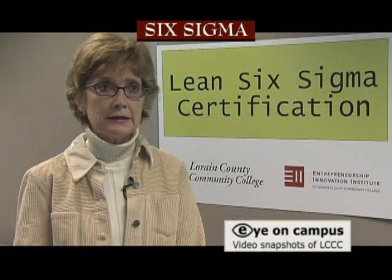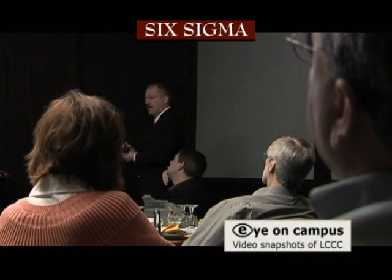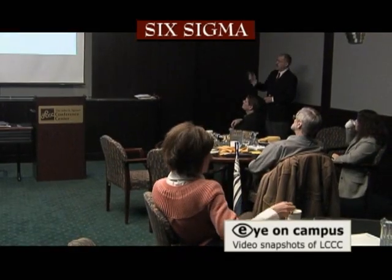We have our own lean and Six Sigma teams looking at process improvements across the college, but we also wanted to be in a position to help the organizations of our region to improve their processes. We want to help them stay competitive and help them stay healthy here in Lorraine County and in the region.